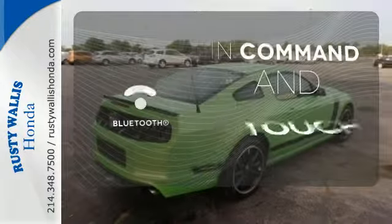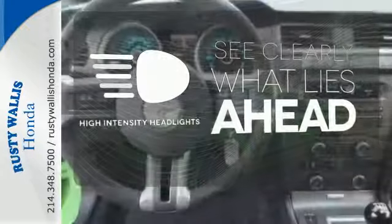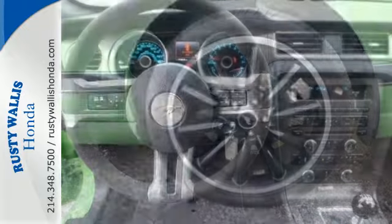Keep your hands on the wheel and eyes on the road with Bluetooth. What lies ahead is clear with the high intensity headlights. If you're not checking for goose bumps, you should be checking your pulse. Get behind the wheel today.